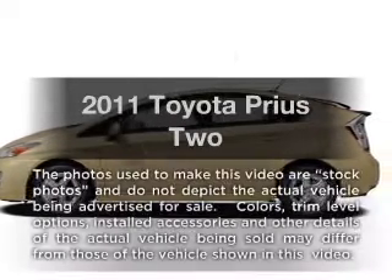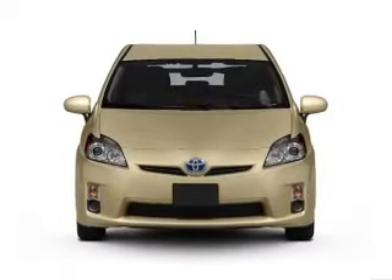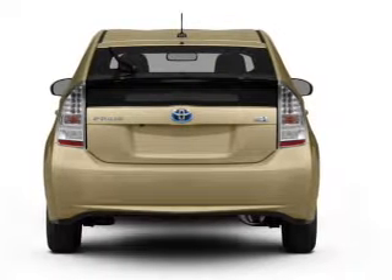Imagine yourself in this 2011 Toyota Prius. This is a set of wheels you've been looking for, with an efficient four-cylinder engine that responds smoothly to its automatic transmission. Premium wheels lend a distinctive appearance.